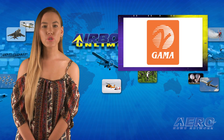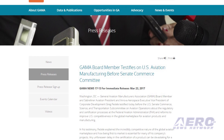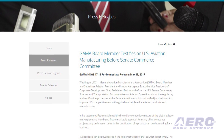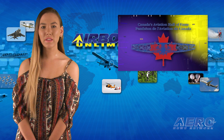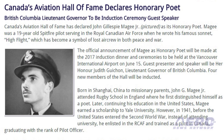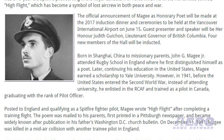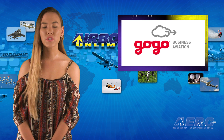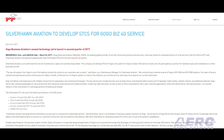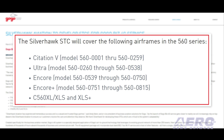CAMA board member Greg Fidel testified before the U.S. Senate Commerce, Science and Transportation Subcommittee on Aviation Operations about the regulatory and certification processes at the FAA and reforms to improve U.S. competitiveness in the global marketplace for aviation products and manufacturing. Canada's Aviation Hall of Fame has declared John Gillespie Magee Jr. as its honorary poet. Magee was a 19-year-old Spitfire pilot serving in the Royal Canadian Air Force when he wrote his famous sonnet 'High Flight,' which has become a symbol of lost aircrew in both peace and war. GoGo Business Aviation continues toward its scheduled launch of 4G service in the first half of 2017, while Silverhawk Aviation will develop STCs for the new system for Cessna Citation 560 series aircraft.